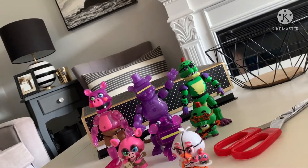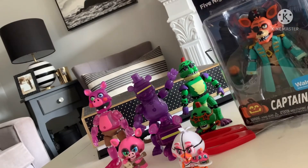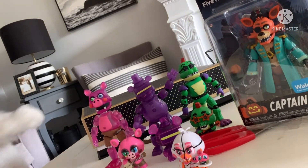Now we have Funtime Foxy. He's really cool — he kinda looks creepy. He has one dot in his eye, and the yellow is so bright. Let's open him now.